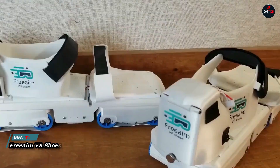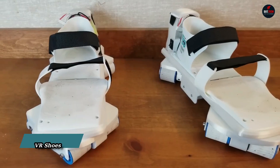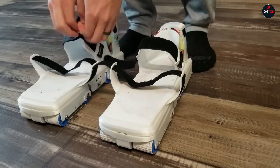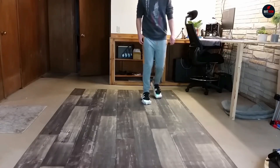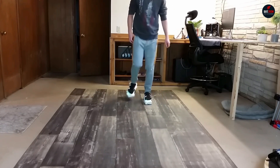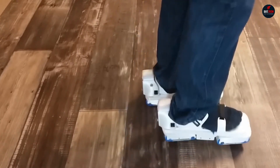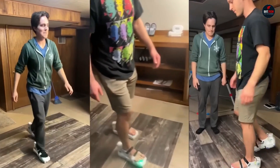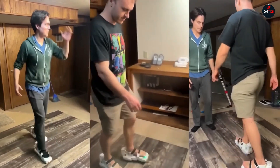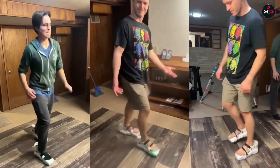The innovative FreeAIM VR shoes allow you to immerse yourself fully in virtual reality, freely moving in any direction within virtual spaces. In reality, the user walks within a small 6.5 by 6.5 foot area. Similar to walking on a treadmill, all the muscles get engaged. This not only lets you actively participate in games, it also allows you to engage in fitness activities.